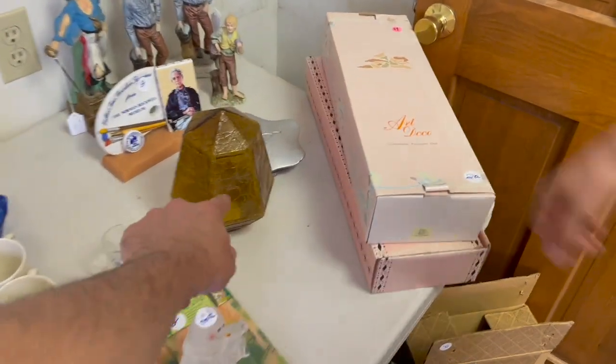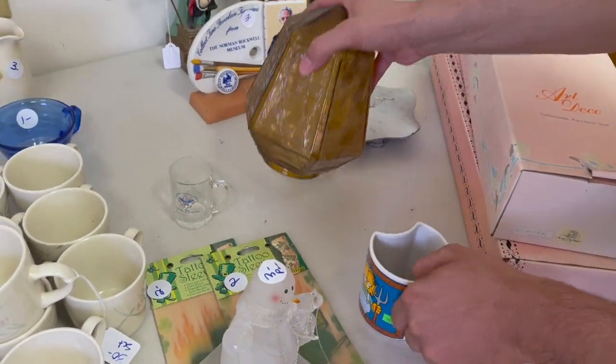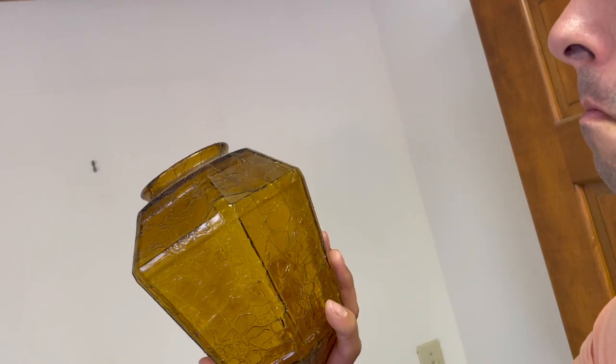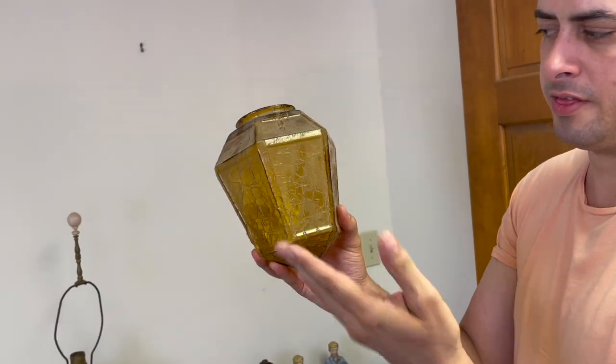What about that? I didn't even see it — yeah, we want to pick it up. It's a shade — amber crackle glass. It's made to look like crackle, I think. That's nice, or like a leather. Yeah — alligator.